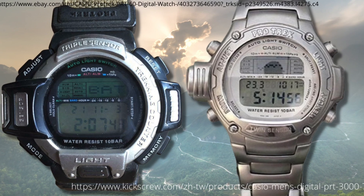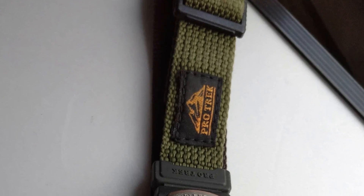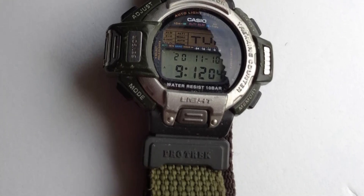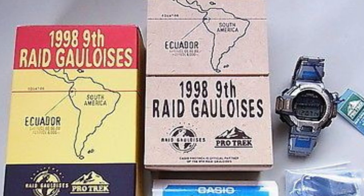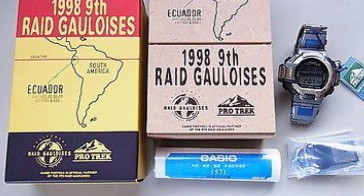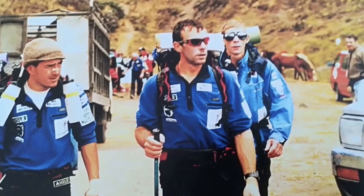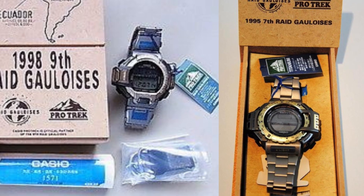The PRT-60 from 1998 had a trekking counter function, which had a vibration sensor to track how many steps you took, but you had to be wearing it on your waist with a band clip, hanging free for this to work — it wouldn't even really work on your wrist. The PRT-600 Raid Gauloise was a limited edition linked to the 9th edition of this adventure race that took place in Ecuador. There was a whole film documentary on the race that year. It seems it wasn't the first time with this Casio collaboration, because there was also a 1995 model from the 7th raid.